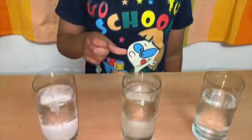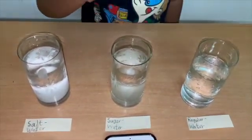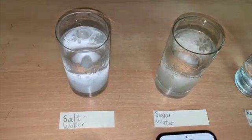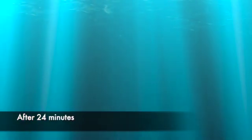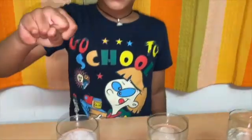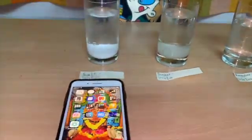Now at 15 minutes, the ice in the sugar water has also melted, but the salt water ice is still there. The ice in the salt water is the last one to melt, at 24 minutes.